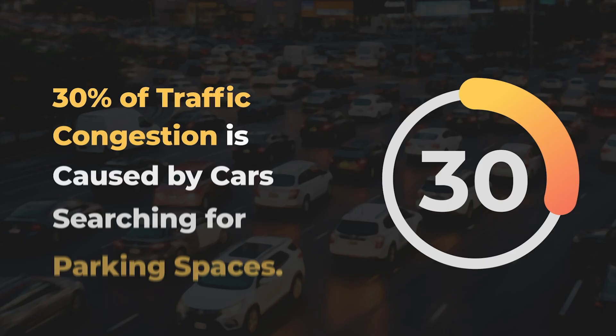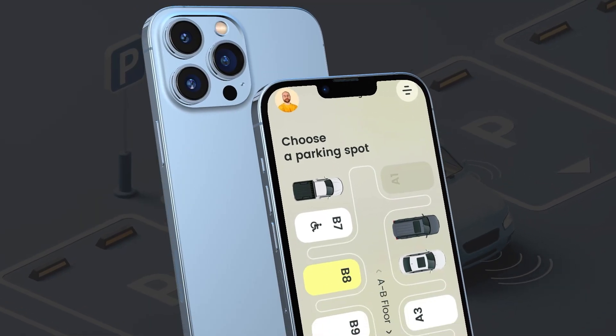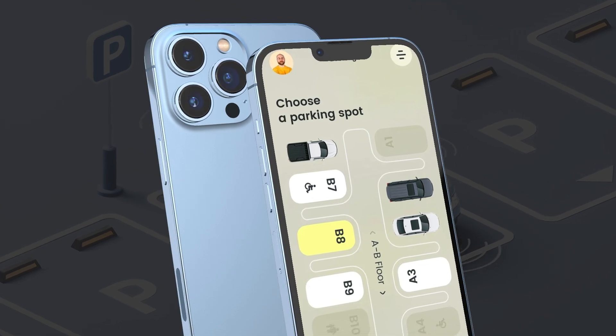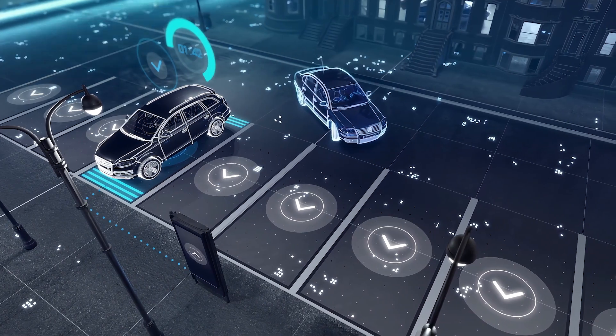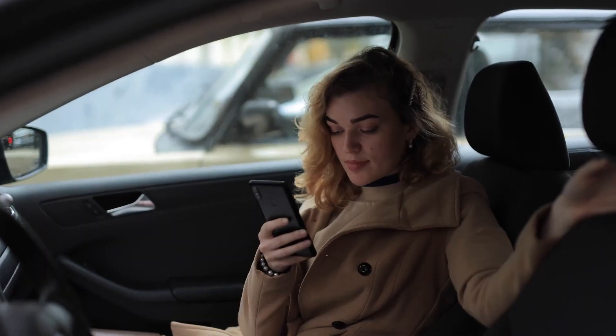Remarkably, 30% of traffic congestion is caused by cars searching for parking spaces. The AI-powered smart parking system API is central to this vision — a revolutionary solution designed to transform the chaotic and time-consuming process of finding a parking spot.